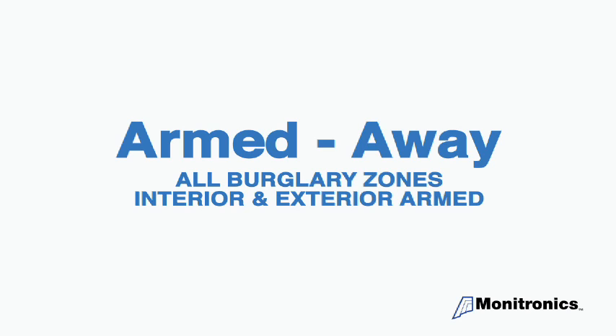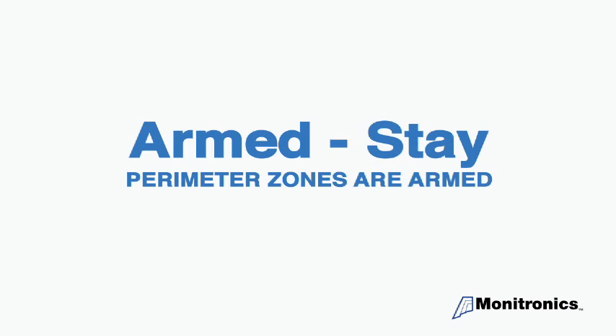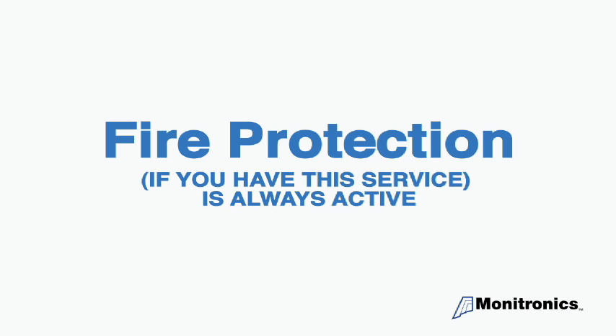Armed away is where all burglary zones, both interior and exterior, are armed. Armed stay is where just the perimeter zones are armed. And if you have fire protection, it is always active.